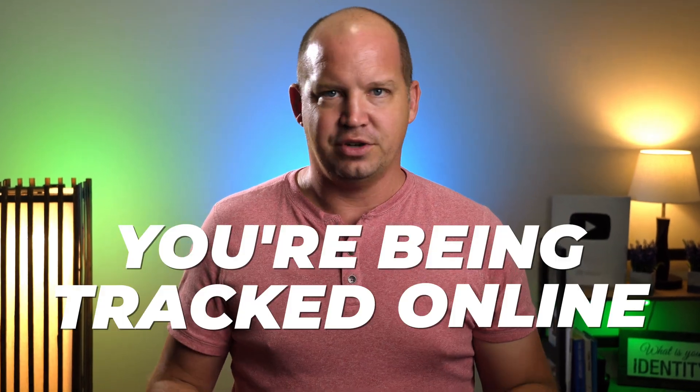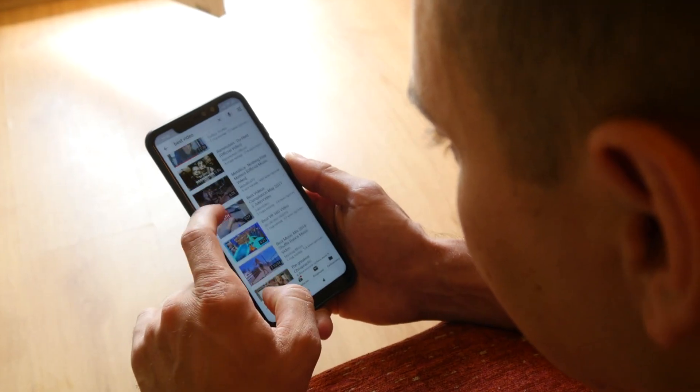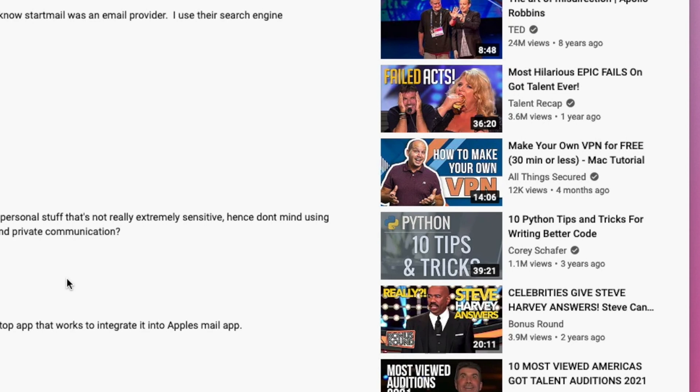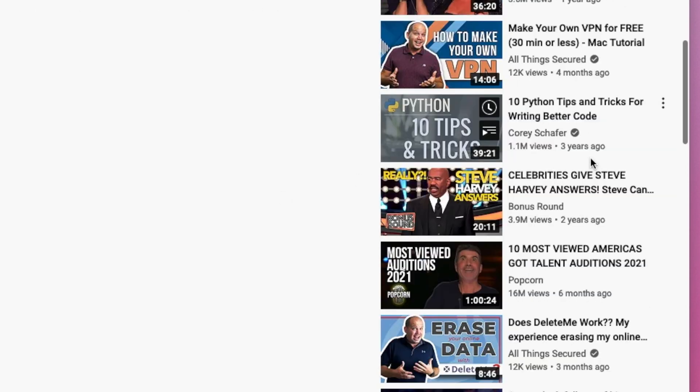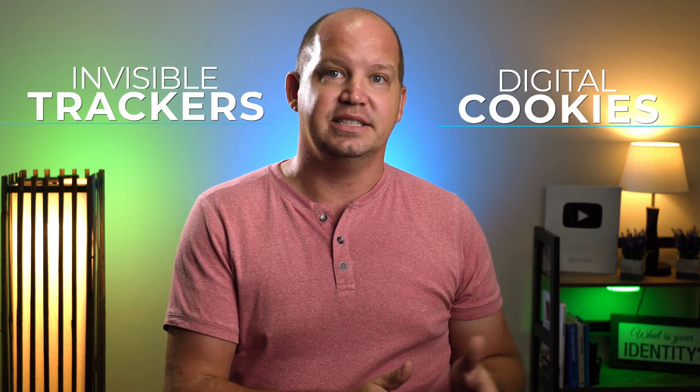You're probably already aware that you're being tracked online. In fact, unless you've intentionally turned it off, Google is tracking the fact that you're watching this video right now, how long you watch it for, and what you decide to watch next. In today's short video, I want to explain the important difference between the invisible trackers and so-called cookies that follow us all over the internet, and then give you a couple of practical tips — completely free — to hide yourself.